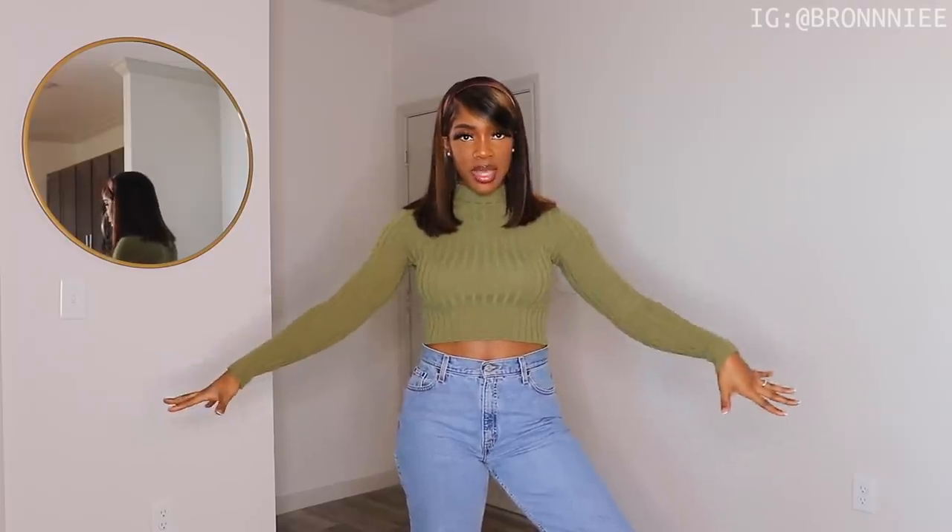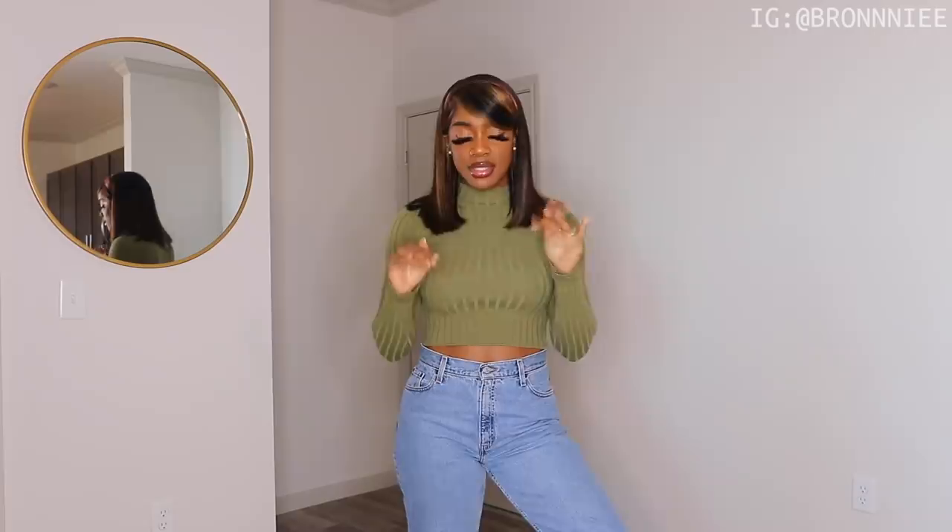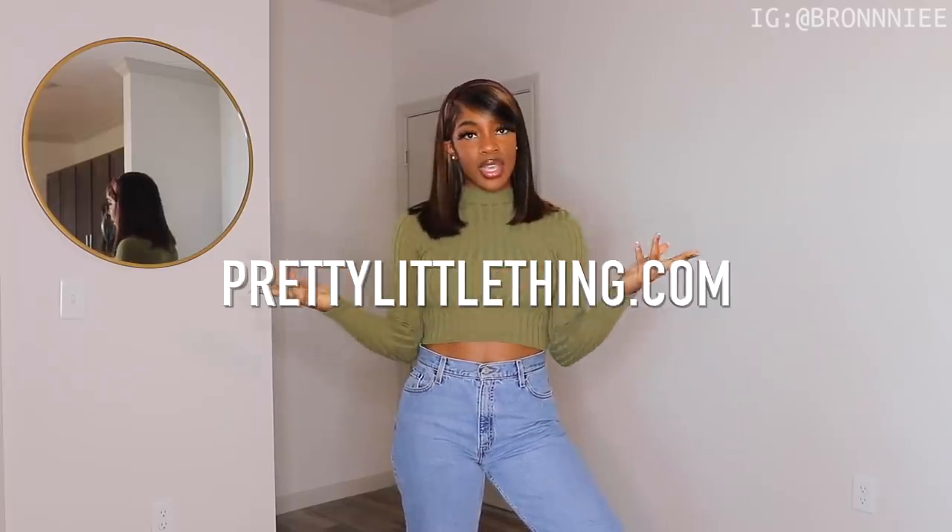Hey guys, welcome back to my channel. So in today's video, as you can see, I am in a different little space. I was going to film in my filming room, but it is a hot mess. So I do apologize if there's like a loud echo or any sort of echoing noise because the spot is very empty and I need to get some stuff to put in here. But today's video is in collaboration with Pretty Little Thing and I'm super excited to show you guys what I picked up.